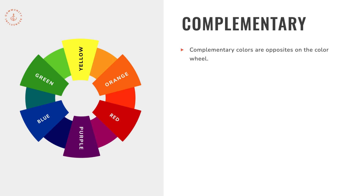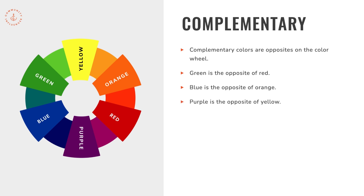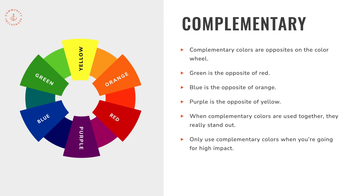Complementary colors are opposites on the color wheel. Green is the opposite of red, which is why Christmas feels so natural. Blue is the opposite of orange, and purple is the opposite of yellow. When complementary colors are used together, they really stand out — the Lakers come to mind for purple and yellow. Only use complementary colors when you're going for high impact; otherwise, if not done right, they can feel a little harsh or obnoxious because they're literally on opposite sides of the color wheel.